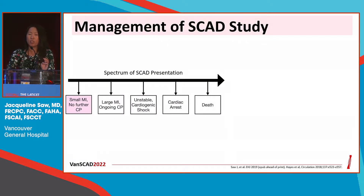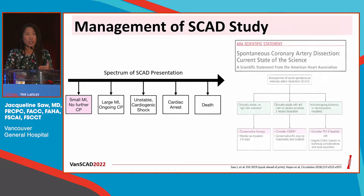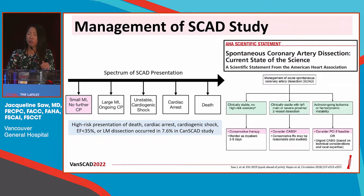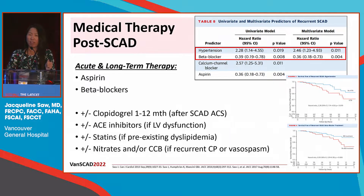How do we manage patients with SCAD? Fortunately, a lot of patients are like that example I showed — by the time they present to the cath lab, they're chest pain-free. According to the recommendations from the AHA and ESC guidelines, we can treat these patients conservatively and monitor them in hospital for three to five days. But if they present with high-risk features like ongoing ischemia or hemodynamic instability, then we should consider revascularization with PCI as first line or CABG, especially if they have left main disease.